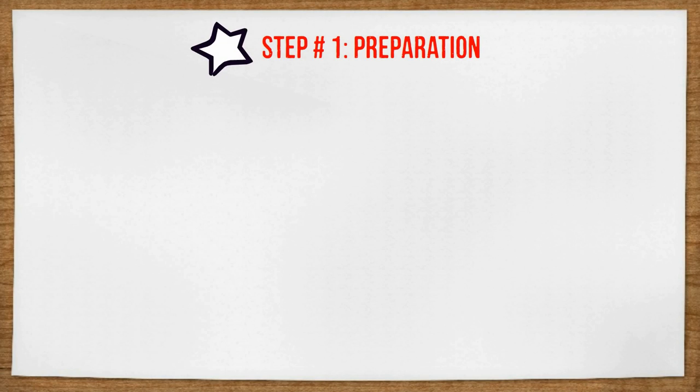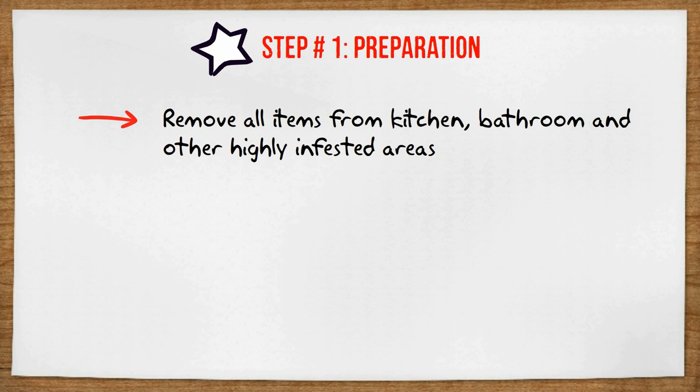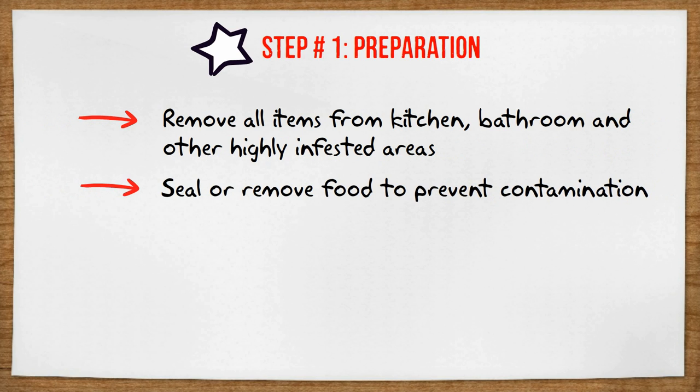Step number one: preparation. This is very important. Remove all the items from your cabinets, drawers, and anywhere else in and around your kitchen and bathrooms. Place food items in the refrigerator or airtight plastic bins. Whatever you can't fit in the refrigerator, just remove it from the treatment areas altogether — this will be a lot safer.